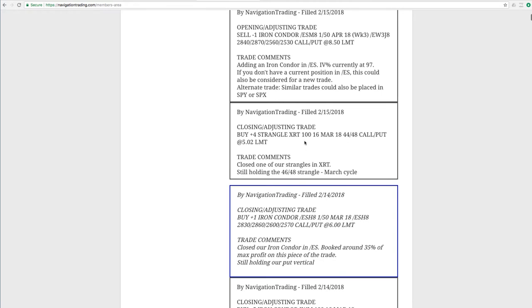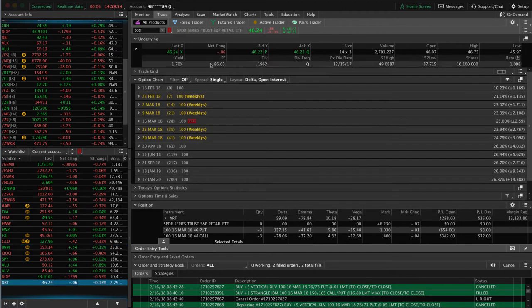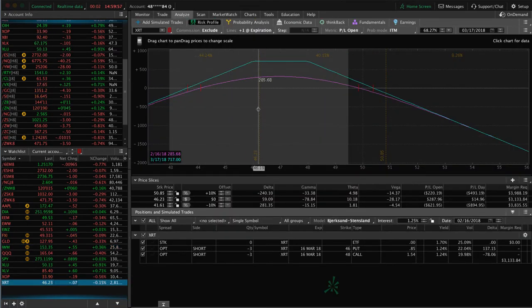Next trade was a closing adjusting trade in XRT. We had two different adjusted strangles on in XRT. We bought one of those back and closed out of that one, and we're still holding one other piece in XRT. Getting close to profits overall — there's the closing bell, I'm recording this just as the market's closing. We've got this additional piece left in XRT, so we'll continue to monitor and manage that. We're almost at being profitable on our XRT trade in totality after adjustments, but still looking for a little bit more profit here before we get out.